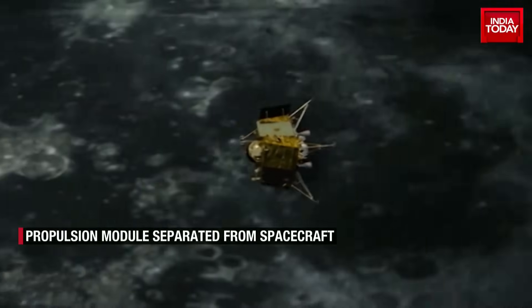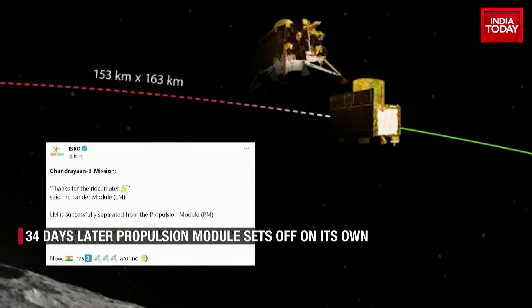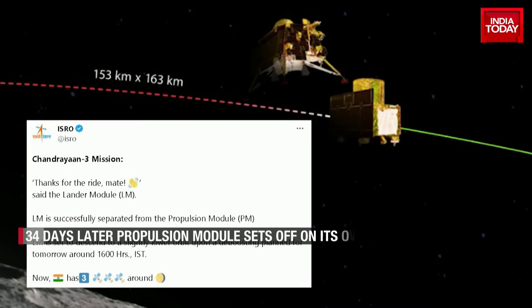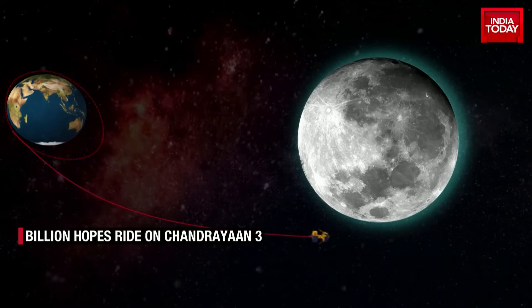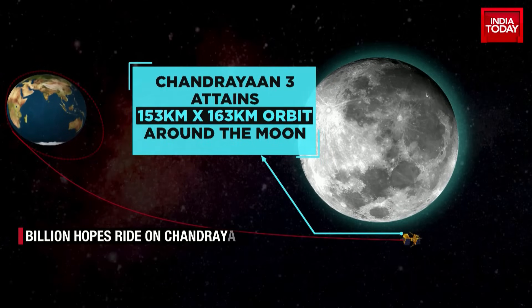The Chandrayaan-3 spacecraft and propulsion module, having spent 34 days together, parted ways and embarked on their respective journeys on 17th August. The propulsion module separated from the lander while in lunar orbit.